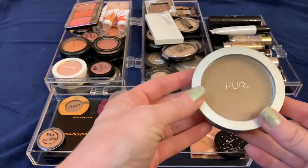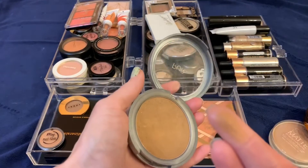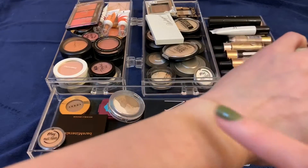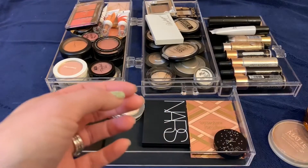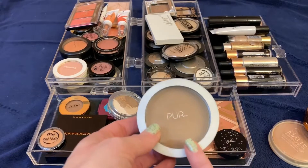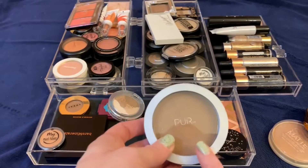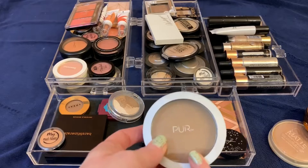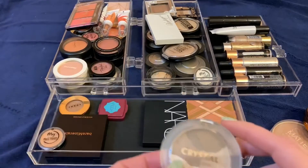This is a Pure Mineral Glow bronzer. I actually really like it — it's got a nice soft glow to it — but I've had it for quite a while and I have other bronzers I'm enjoying at the moment, so I'm going to get rid of it. This actually came in a Boxycharm maybe two or two and a half years ago. Before Boxycharm sent me this I had never even worn bronzer — this was the first bronzer I ever tried — and that's when I discovered I really like bronzers. A little sentimental, but I don't need it.